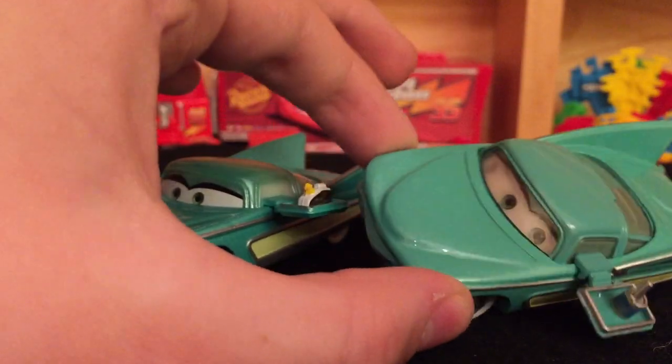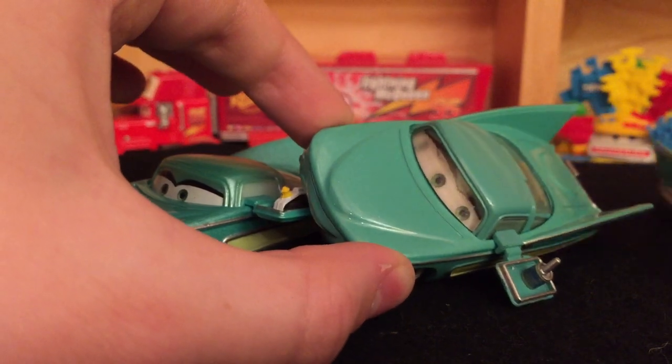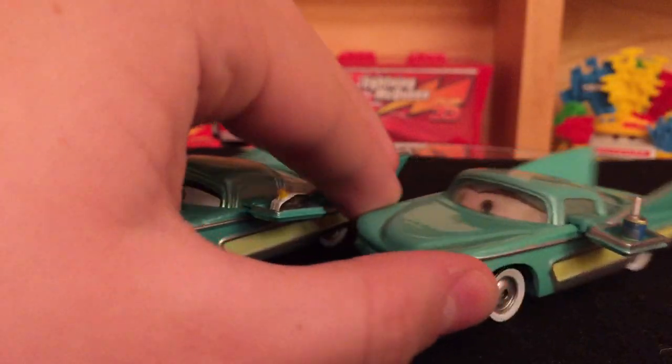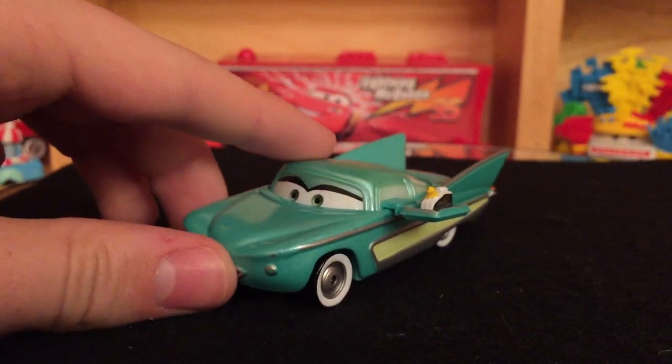I also have a lenticular version of the Flow with the oil can.